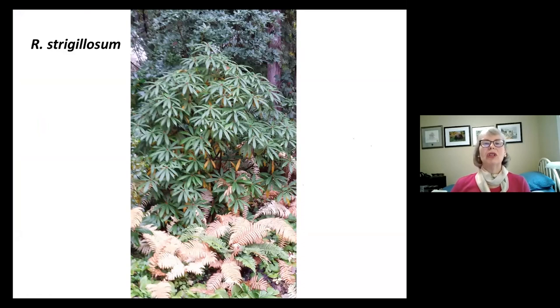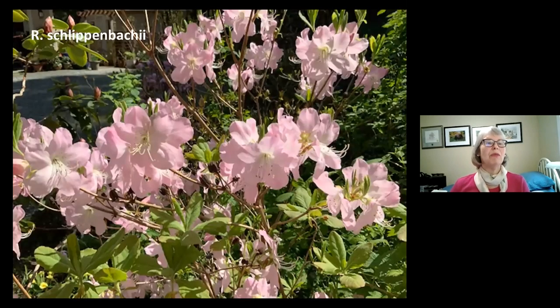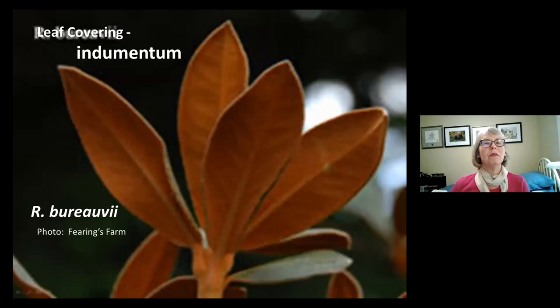Regarding leaf shape: Rhododendron orbiculare leaves are almost round, and the Latin name reflects 'orbicular' meaning round. Roxianum leaves are long and slender — in the garden these rhododendrons create very different textures, and roxianum also has wonderful indumentum. The long slim leaves of strigulosum add texture to the garden even in the fall as they mimic the fading leaves of ostrich ferns. Some rhododendrons flower before leaves appear in the spring, such as this deciduous azalea species from Japan. Sometimes leaves appear at the same time as the flowers, like the Korean native schlippenbachii.